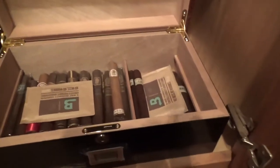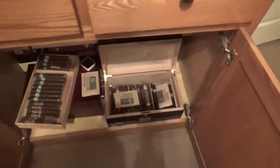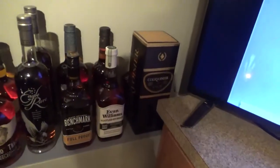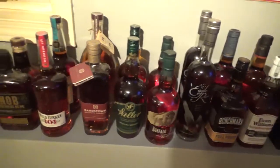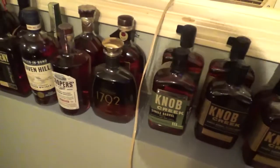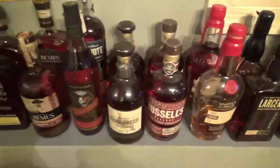Well, that pretty much does it for the cigar collection. Hope you guys enjoyed the tour. I can also give you a quick tour of the liquor cabinet — I'm a big bourbon and scotch guy, so I try to keep a nice full collector's bar available with a stash of bourbons, cognacs, and scotches.